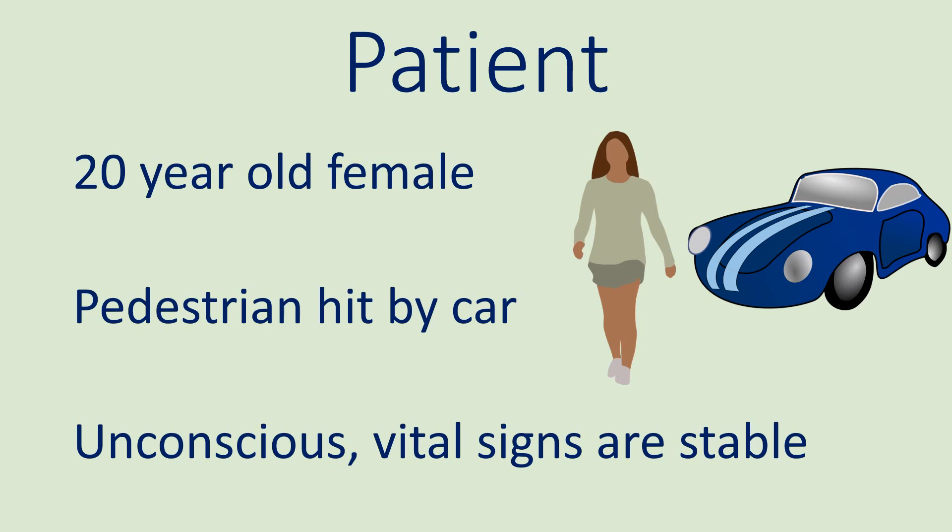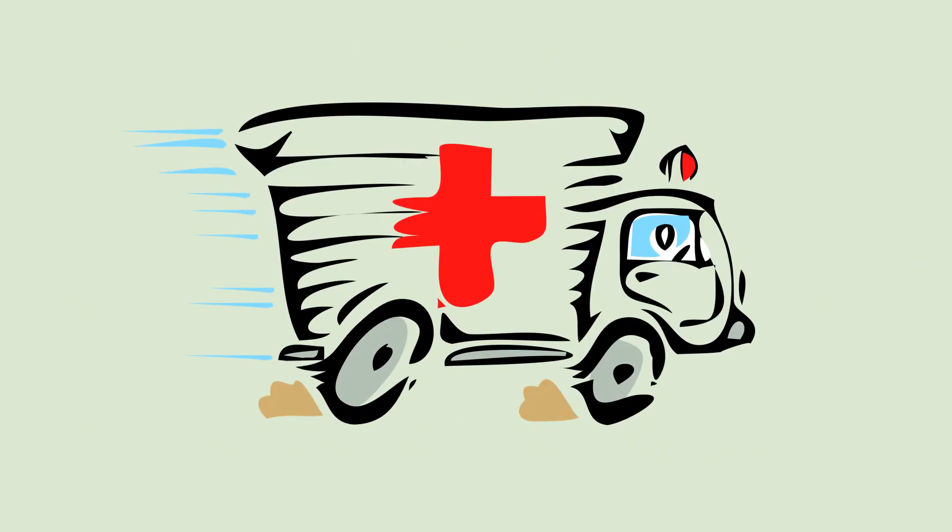The patient is a 20-year-old woman who is walking downtown when a car jumps the curb and hits her. The EMS team finds her unconscious, but her pulse, blood pressure, and respirations are stable. The patient is taken by ambulance to a nearby level 1 trauma center.